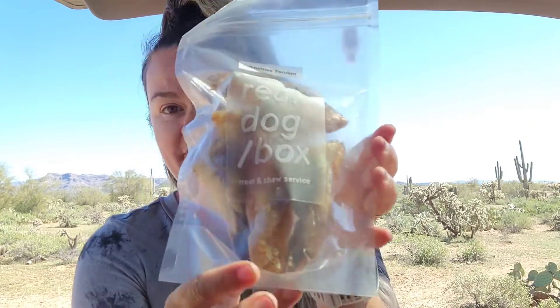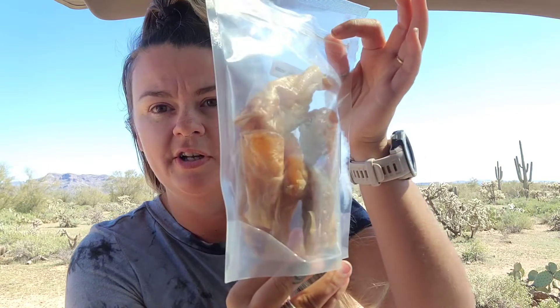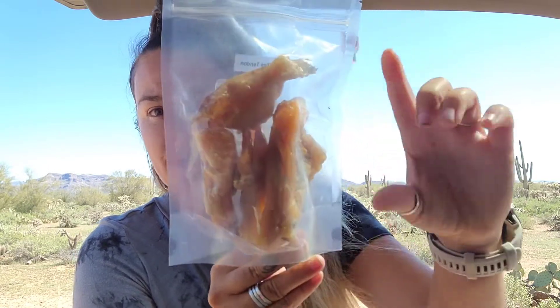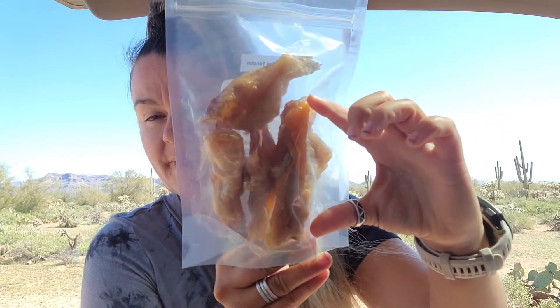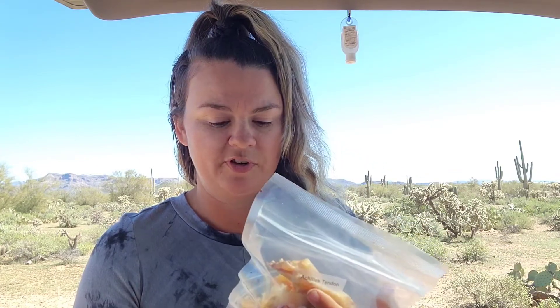I also bought a couple things from the Secret Shop and picked those up as well. We've got Beef Achilles Tendon — I haven't had these yet but I'm excited to try them. As you can see, they're fairly short compared to the backstrap but they're thick. Our regular Beef Tendon chews I really like but haven't been able to get them, so I thought these would be fun to try. I know she'll like them.